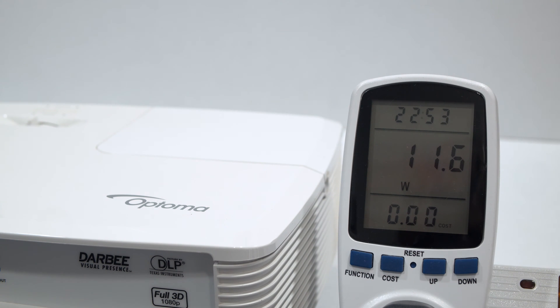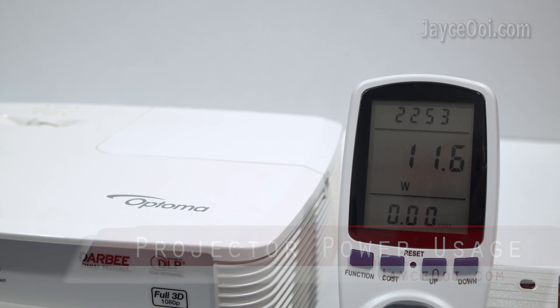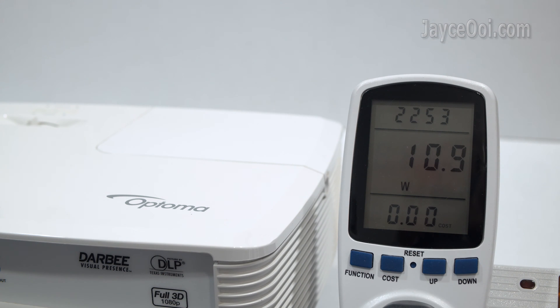Hello guys, I am Jayce. Welcome to my channel. Projector electric power usage is the topic today. Do you know how much power does your projector consume, and which one is the better light source?